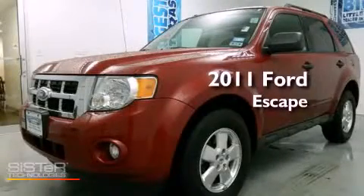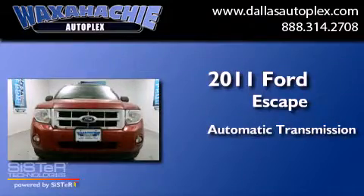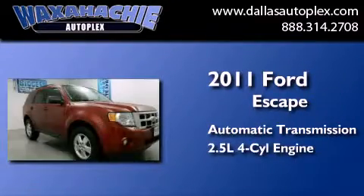This is a 2011 Ford Escape. This crossover has an automatic transmission and an inline four-cylinder engine.